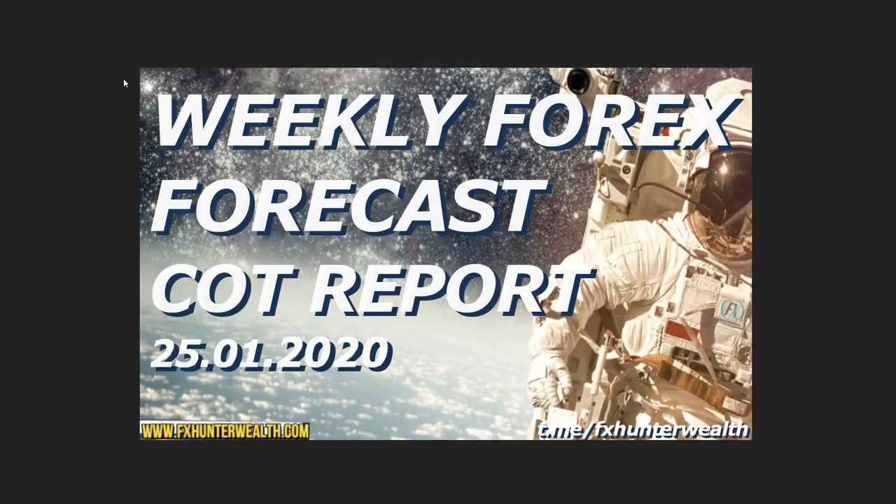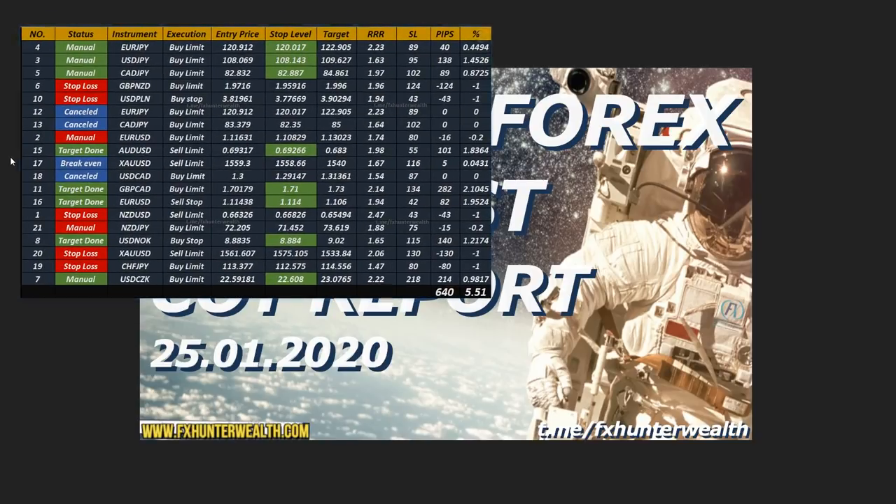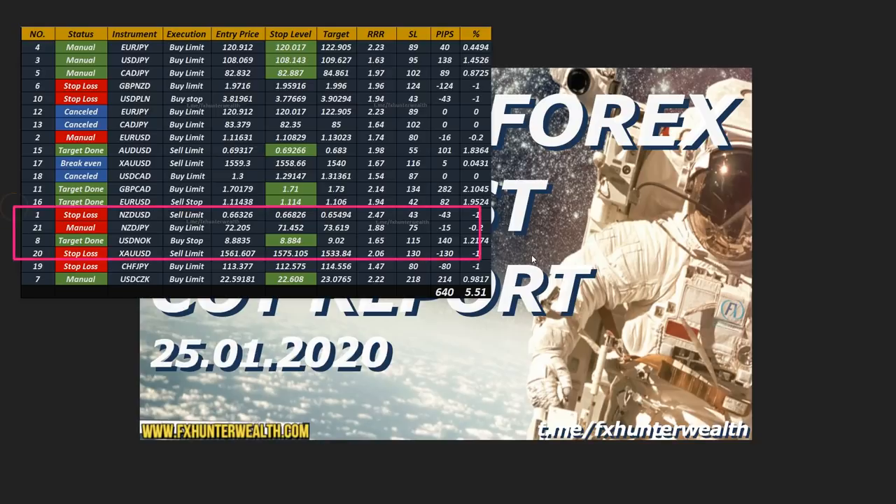Hello friends, Dave FX Hunter here with the weekly forex forecast and COT report for 25th January 2020. Let's quickly look at the past week's results. We closed some good trades and some bad trades. We had beautiful trades on the Aussie, the Pound, EURUSD, and USDCZK — all of them reached more than 100 pips. We had some losers on the Kiwi dollar, Kiwi, gold, and Frank Yen.